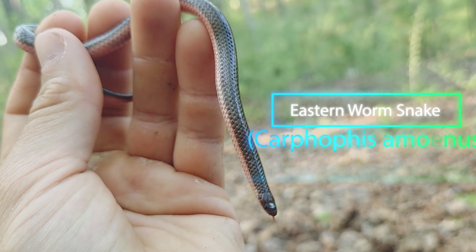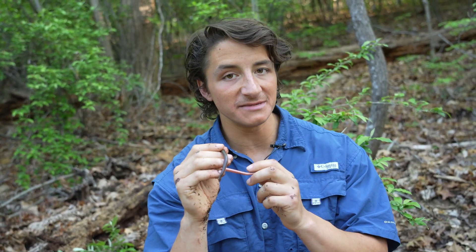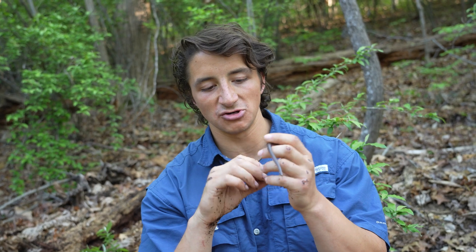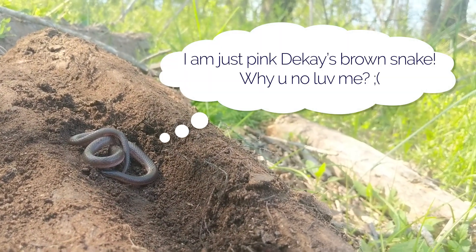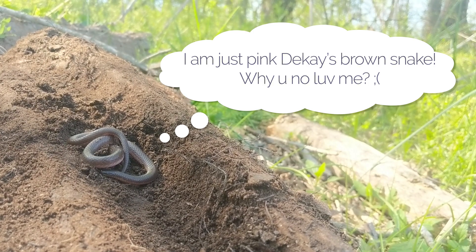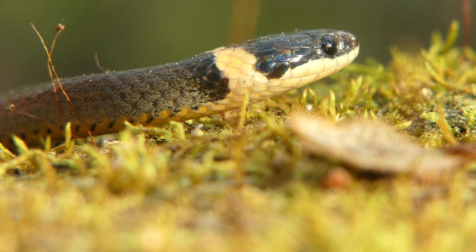This is yet another eastern worm snake. This is, I think, the fourth one I found trying to find a DeKay's brown snake, which is supposed to be the most common yard snake here in the eastern U.S. So this backyard snakes video, you don't get a DeKay's brown snake. But I promise I'll do a part two, film the DeKay's brown snake, and maybe I'll do a whole fossorials-that-live-in-your-backyard video.